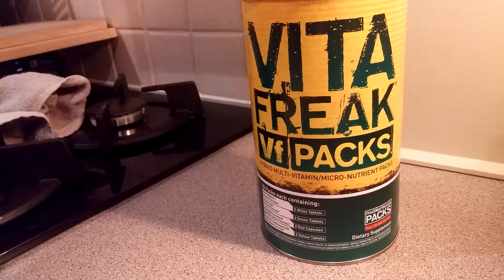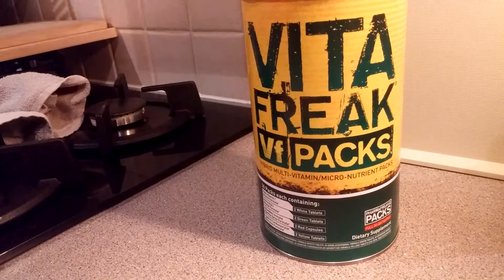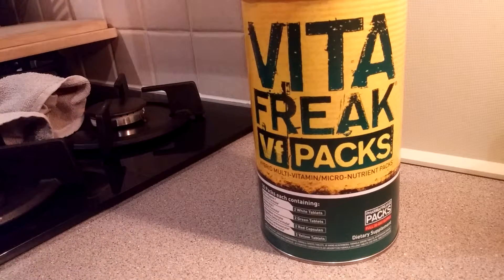Before I started taking this, I did have quite a bad cold here and there — sore throats, aches, joints, you name it. I have also been taking Flex Freak, which I highly, highly recommend — a very, very underrated supplement in my view. Along with something like Vita Freak, these two work great together.